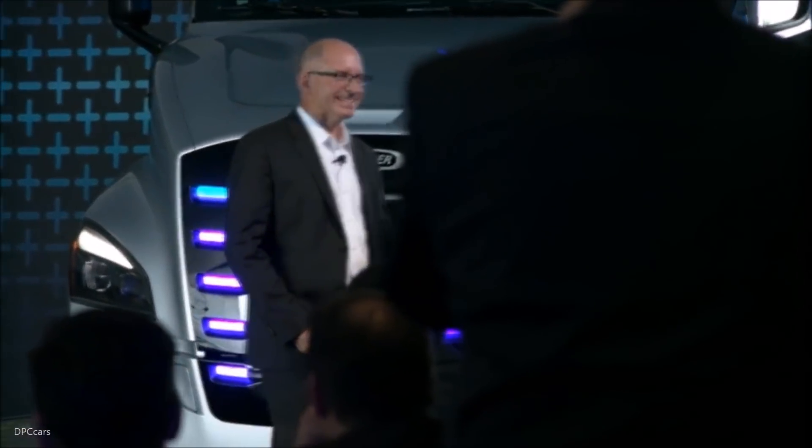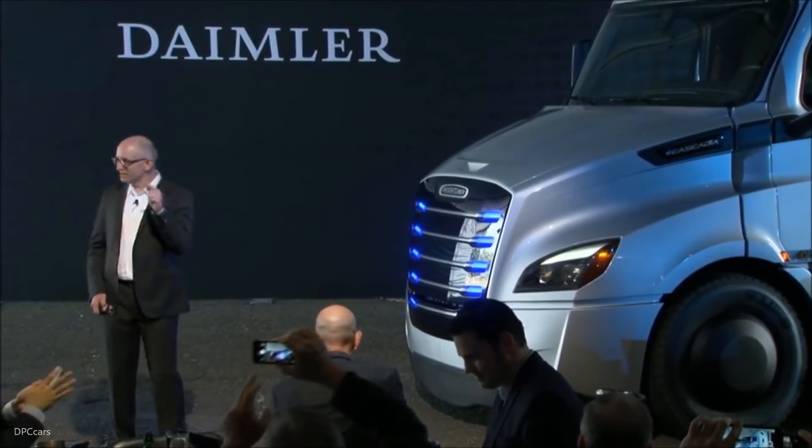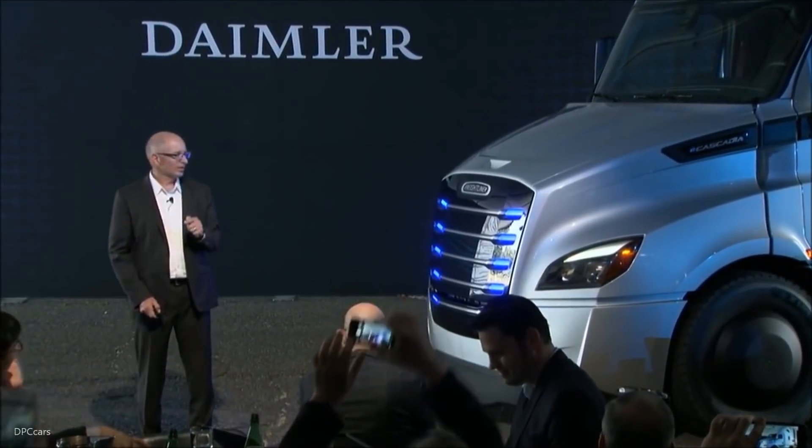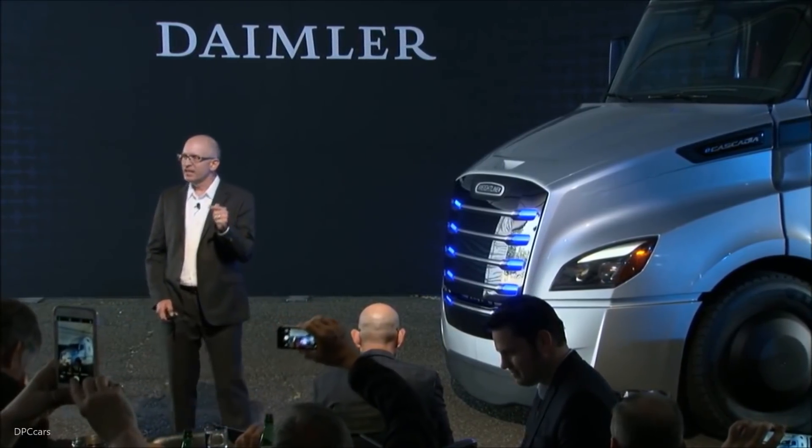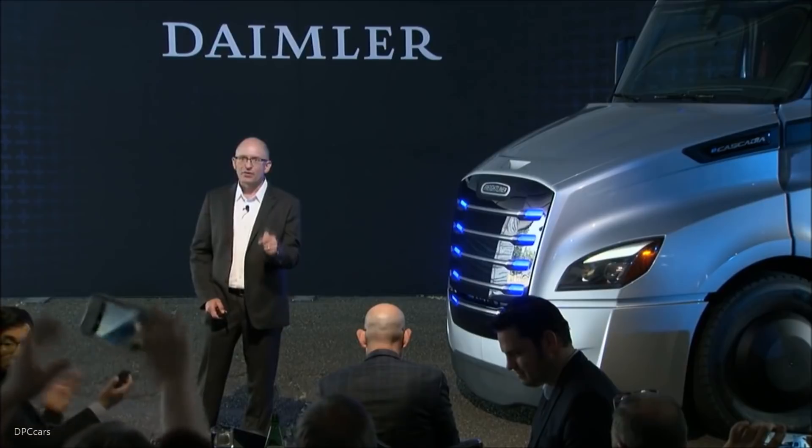What do you think? It's quite a beauty, isn't it? This version — and it's just one configuration — this version of the E-Cascadia is configured with e-motors at the axle ends that provide 730 peak horsepower.